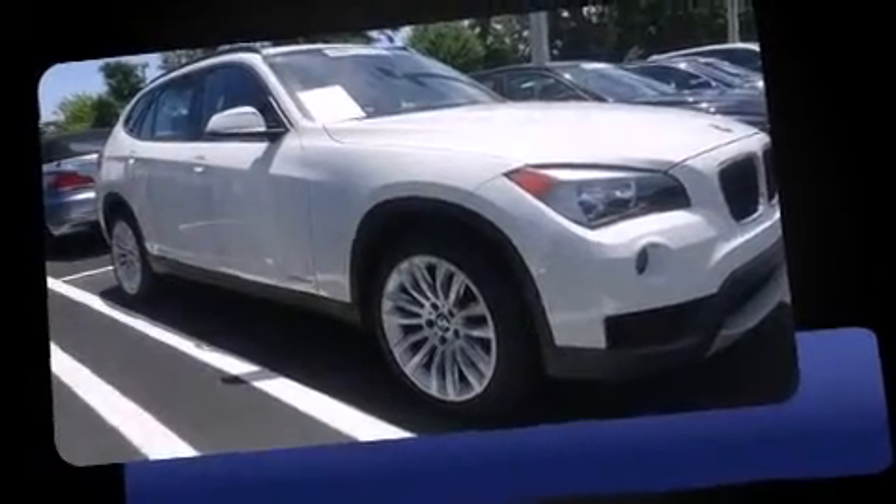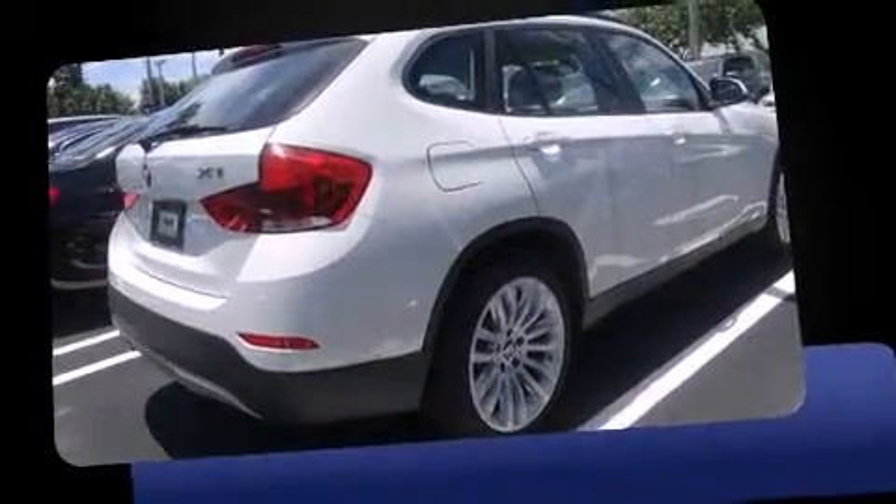The 2014 BMW X1 S-Drive 28i. With less than 10,000 miles on the odometer, this vehicle proves competitive in its price class based on its condition and value.